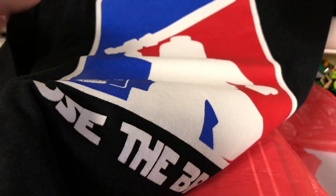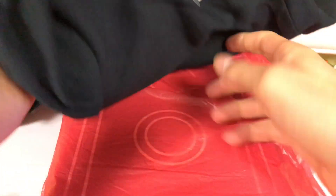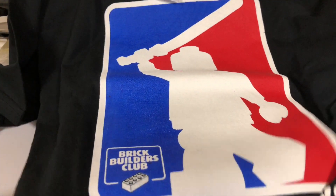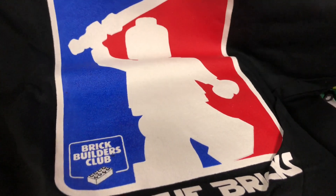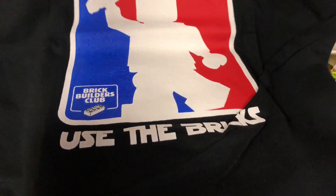Now let's see these bags. These shirts were only five bucks. Got one of them — it's an old brick swag shirt. Use the bricks. Brick Builders Club. It's a really cool one — it's like a baseball bat design. Use the bricks. That's great.